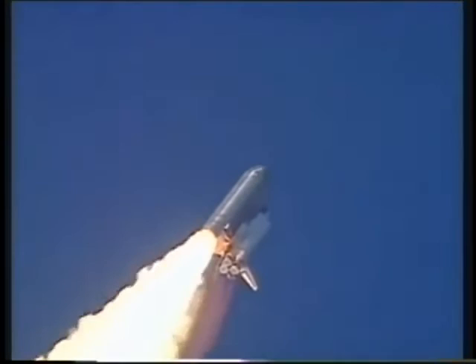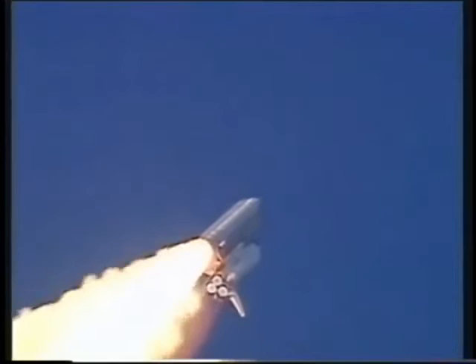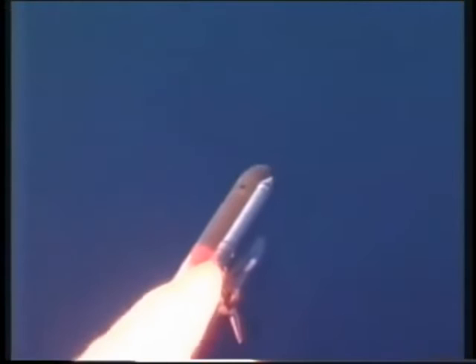Endeavour's altitude now one and a half miles. Speed now about 500 miles per hour. Three engines on board the spacecraft are throttling down to two-thirds throttle to prepare the shuttle to pass through the area of maximum air pressure and go supersonic. Three engines are now throttling back up to full throttle. Altitude six miles. Speed 900 miles per hour.